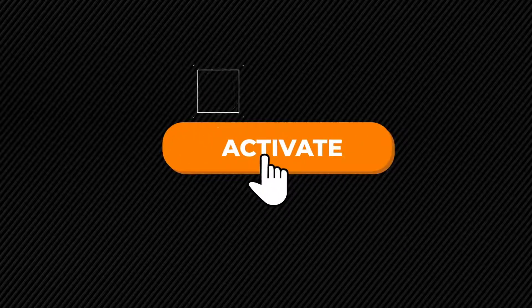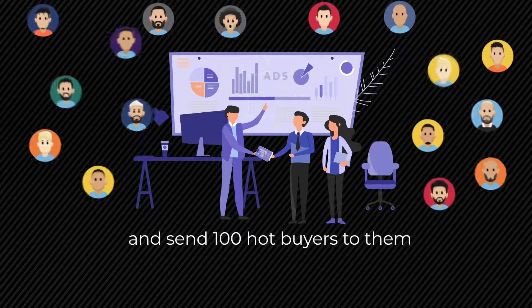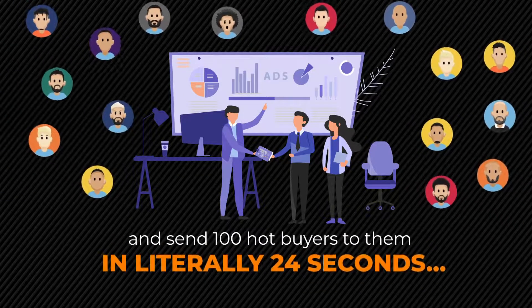Imagine if you could click just one button to activate autopilot campaigns and send 100 hot buyers to them in literally 24 seconds. Would that put an end to your online struggle? If so, pay attention.